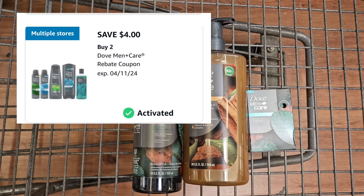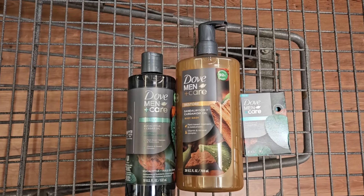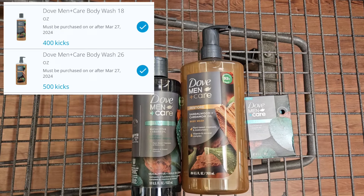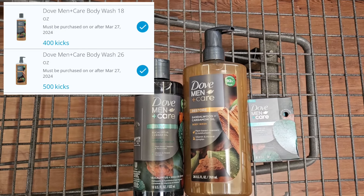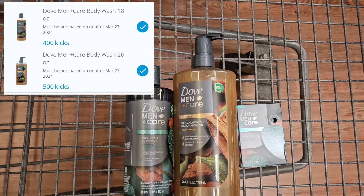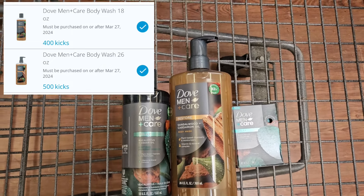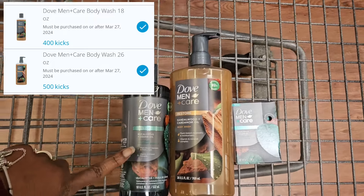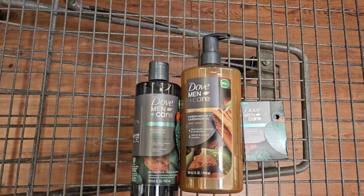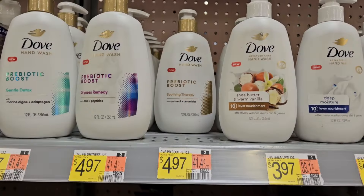I'm going to use Pilly for the bar soap, and on Shopkick I'm going to make sure I scan this stuff before I go to the register, because before I didn't get the kicks because it said it didn't qualify — even though it was the item. I guess only select scents are attaching to the Shopkick rebate. So I'm supposed to get back 500 kicks for this one, 400 for that one, and 375 kicks for the bar soap.